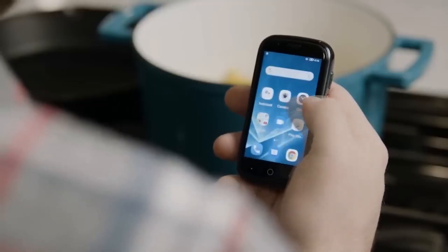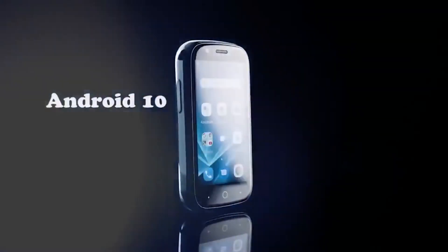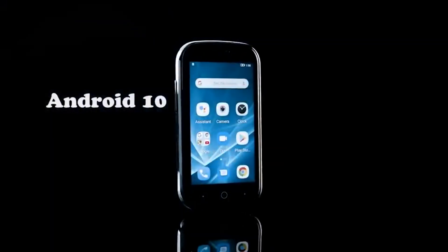Hello ladies and gentlemen, I am pleased to welcome you to my channel. Here are 10 products from AliExpress that you are sure to like.